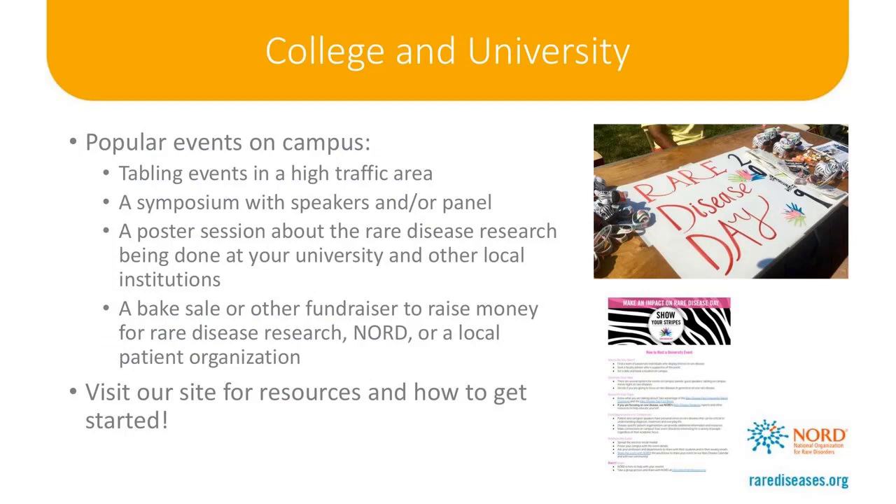There are many ways that college and university students can get involved. A great way is to host an awareness event — these can be as simple as a tabling event in a high-traffic area on campus such as the Student Union or a Facebook fundraiser, or something like a symposium with multiple speakers, a panel, or a poster session. There are really no limits to what's possible on college campuses. Some tips for putting on a successful event include collaborating with other student groups, getting a faculty member involved, and promoting your event on social media. Additional guidelines and tips for hosting campus events are available on rarediseaseday.us. No matter what age you are or what type of event you participate in, be sure to show your stripes on Rare Disease Day.